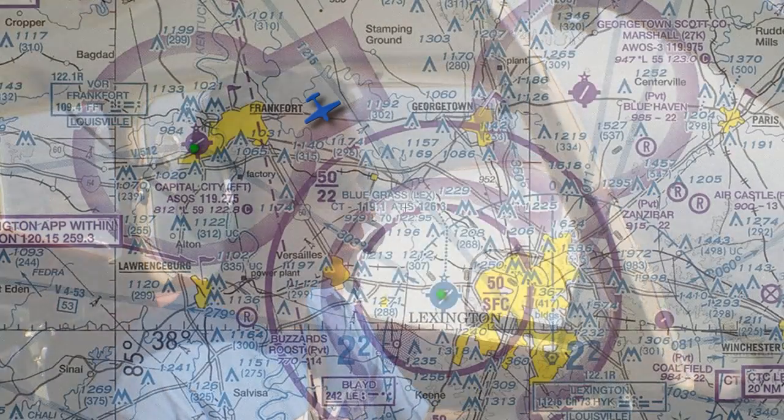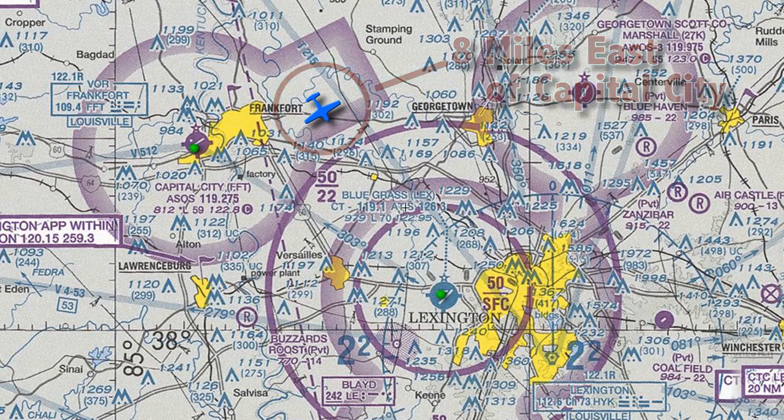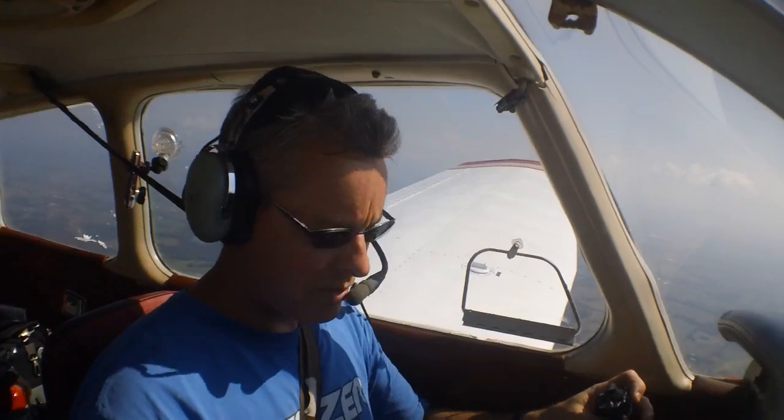Cherokee zero-one Whiskey, radar contact eight miles east of Capital City Airport, fly heading one-three-zero, vector for a right base. One-three-zero, right base, zero-one Whiskey.